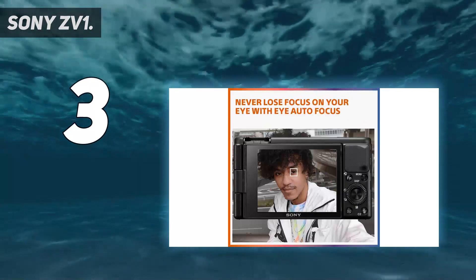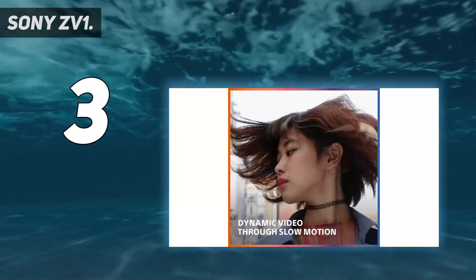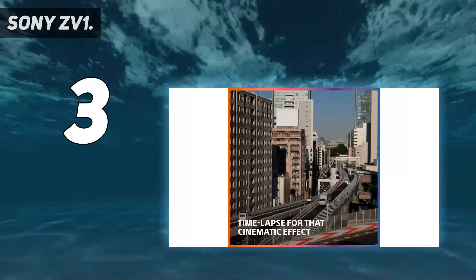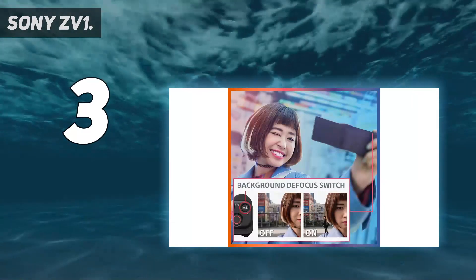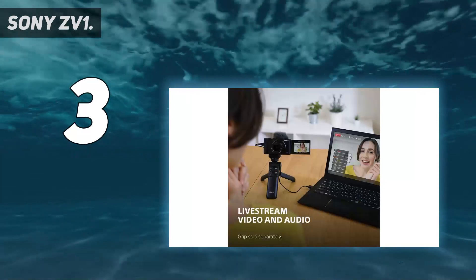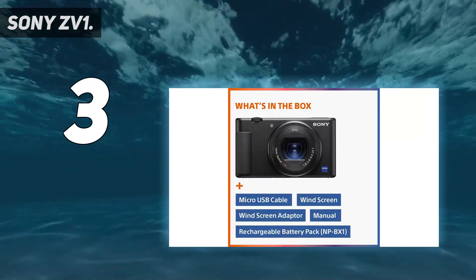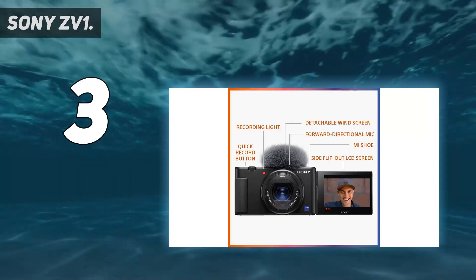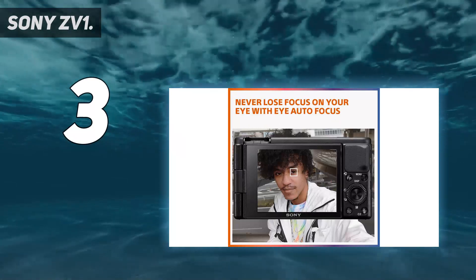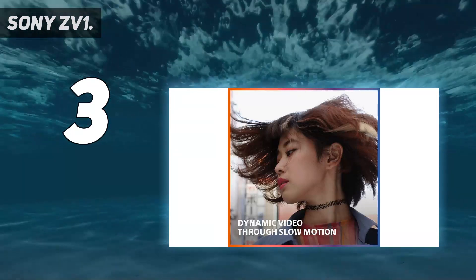If you are a vlogger who wants to be able to grab a couple of stills as and when necessary, it can do that pretty well too. It features a 20.1MP stacked back-illuminated 1-inch Exmor RS CMOS sensor with DRAM, a large aperture 24-70mm f/1.8-2.8 Zeiss Vario-Sonnar T* lens, fast hybrid autofocus with real-time eye autofocus and real-time autofocus tracking. It also has a side flip-out 3.0-inch LCD screen that tilts up and down for easier selfie shots, and lets you quickly switch between two modes of defocused background bokeh. A product showcase setting transitions focus from face to object.